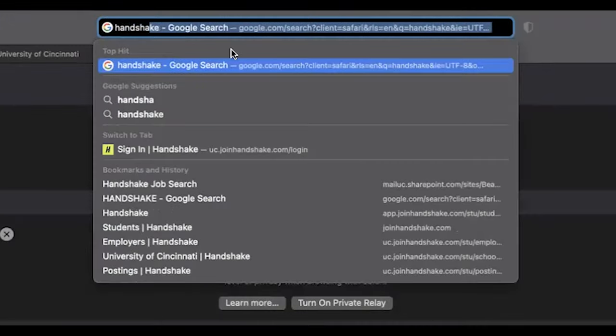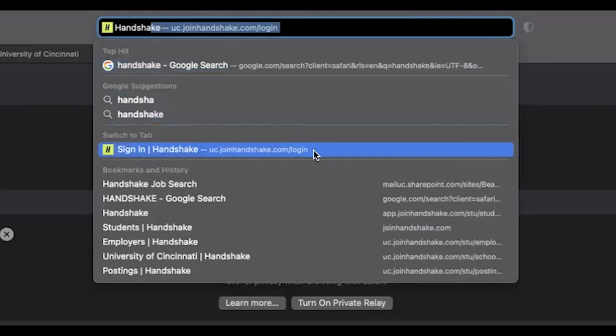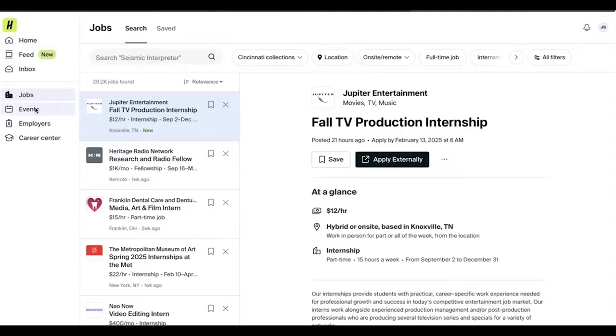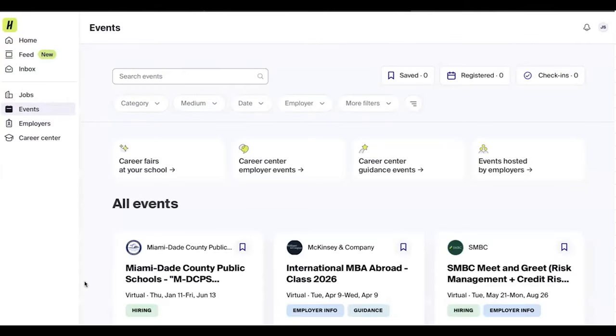First, you'll want to search Handshake. Handshake is a career platform that's free for UC students to help them find part-time jobs, internships, and co-ops.